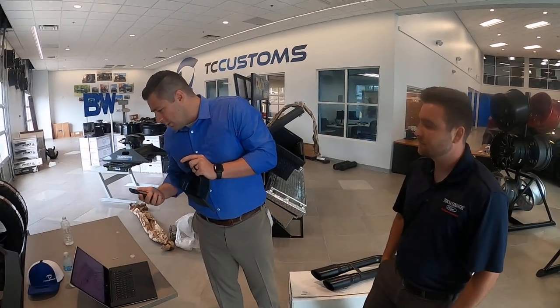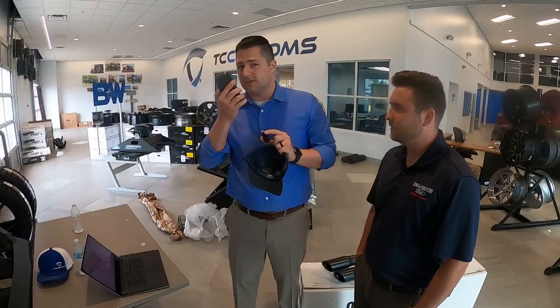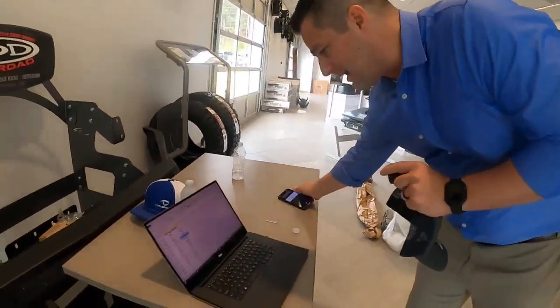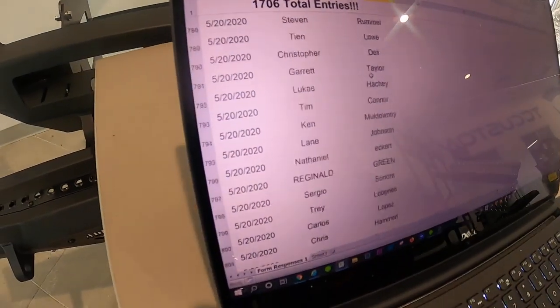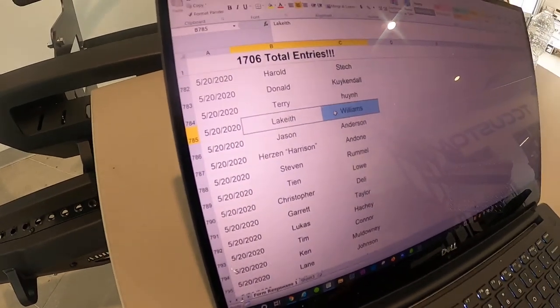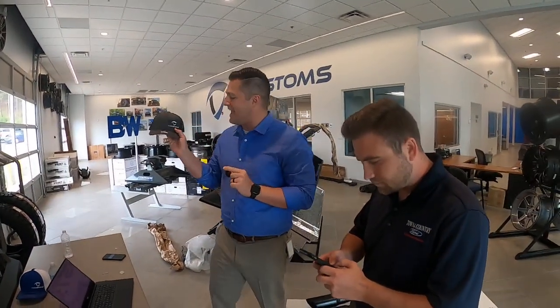Give me a number between 2 and 1,706. It's 785. 785 is Lakeith Williams — congratulations, you're winning yourself a TC Customs hat.